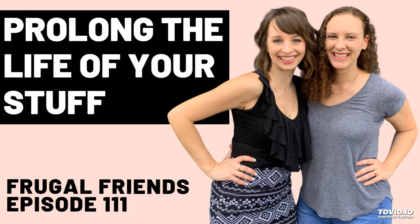Welcome to the Frugal Friends Podcast. My name is Jen, my name is Jill. Today we are going over a listener request for repair tips for things around the house. You've got to take care of stuff — it's part of growing up. You save 100% of the money you don't spend, so if you can repair something at home with things you already have, you're saving a lot of money.